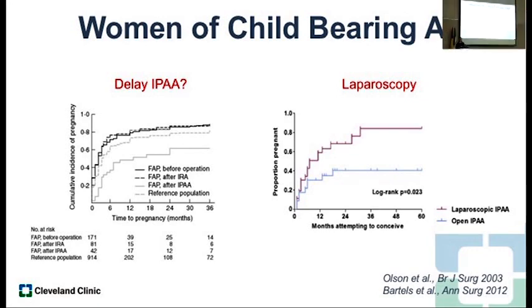Women of childbearing age — I often get questions from young females: 'If I get a pouch, will I not be able to get pregnant or have children?' That's not necessarily the case. In the US, the rate of infertility is about 12%; after a pouch it does go up slightly to 18%. But you can counsel them that they can delay pouch formation — have their colectomy and come back later for the pouch after they've had children. That helps fertility rates. Also, if we do this surgery laparoscopically, fertility is far less affected — there's less adhesive disease around the ovaries and uterus. Another reason to use minimally invasive approaches.